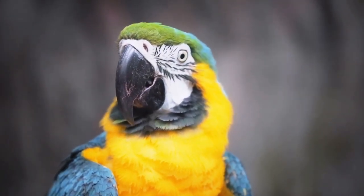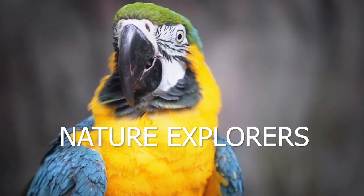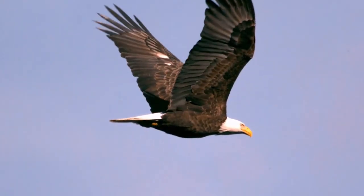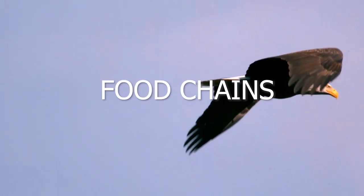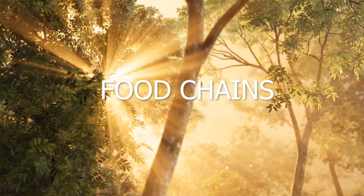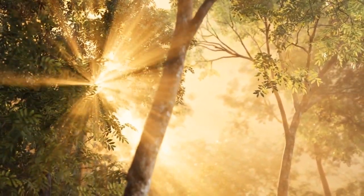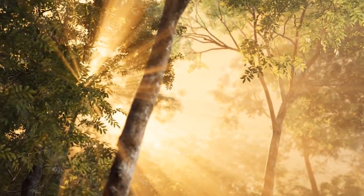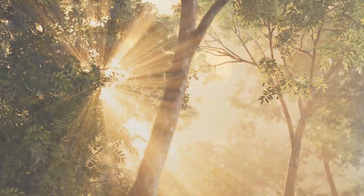Hey there, little scientists. Welcome to Nature Explorers, where we dive into the incredible world of ecosystems. Today, get ready to explore the amazing concept of food chains. Picture a forest, a buzzing ecosystem filled with life. Let's take a look at some real-life food chains that keep our forests and other habitats in balance.